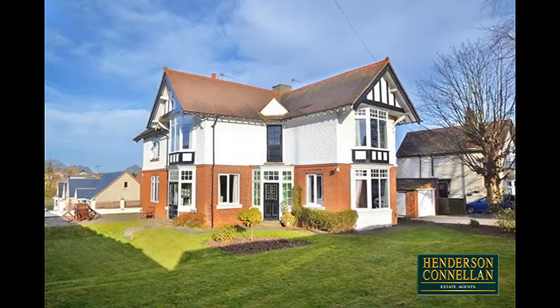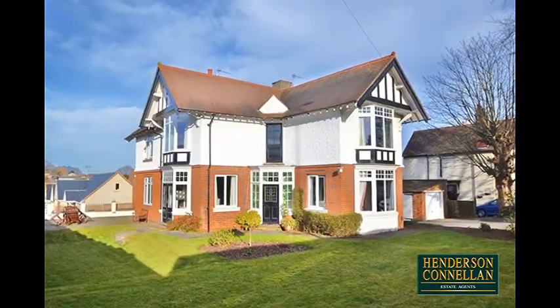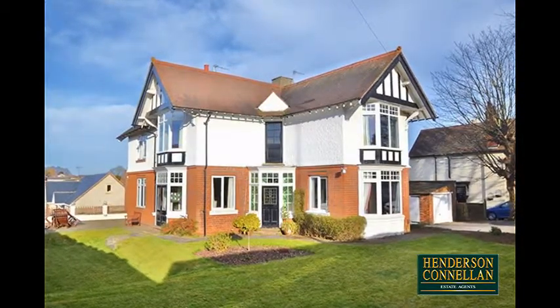Period Perfection. This five-bedroom detached Edwardian property, built circa 1910, is offered on an approximate one-third of an acre plot, presented in immaculate condition and boasting an abundance of period features including original floorboards.